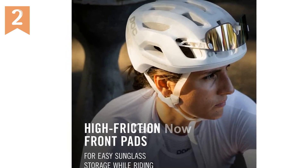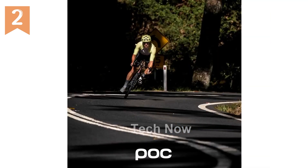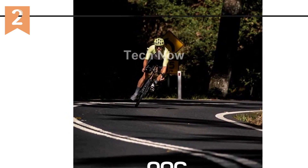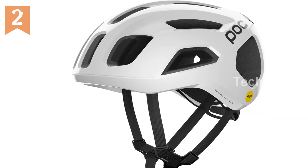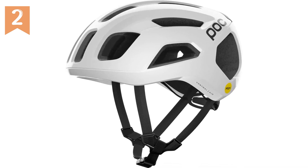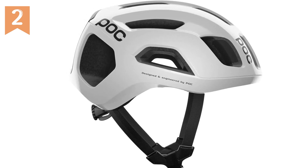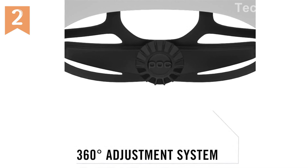Look no further than the POC Ventral Air MIPS Road Cycling Helmet with Performance Cooling. This state-of-the-art helmet is designed to provide optimal protection and comfort, ensuring a safe and enjoyable cycling experience. With its unique MIPS multi-directional impact protection system technology, the Ventral Air MIPS absorbs and redirects rotational forces, reducing the risk of brain injuries during potential crashes. Featuring a sleek and modern design, the Himalayan Salt Matte color option gives it a distinctive and elegant look.